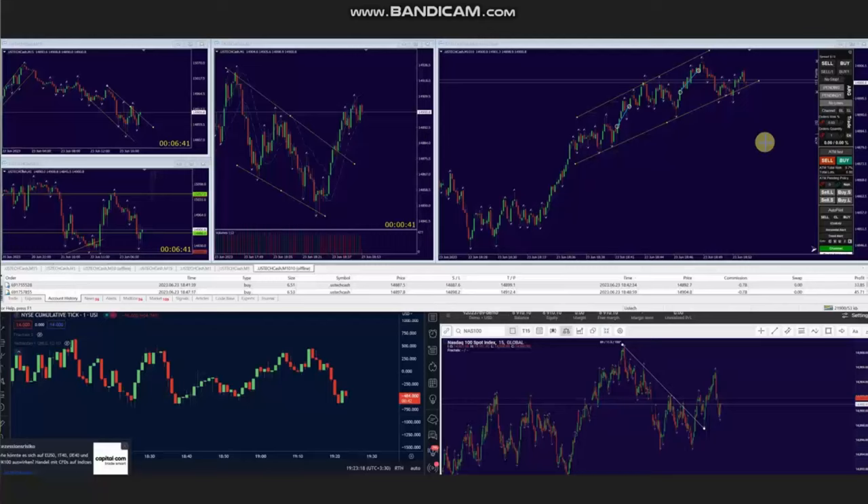Hello everyone. I'd like to share with you a few trades that were posted on Friday, 23rd of June 2023. These trades were shared by AAA, who's trading Nasdaq CFD.